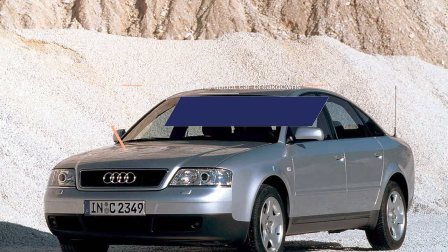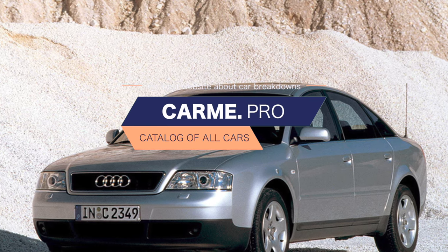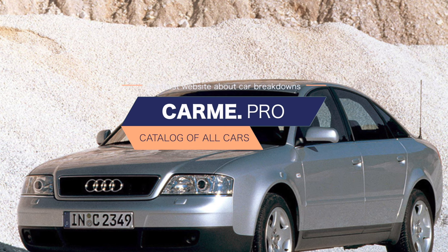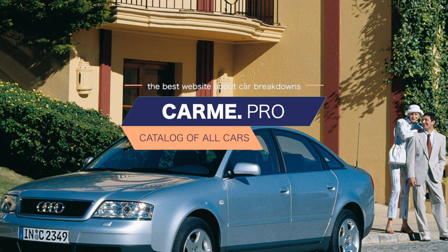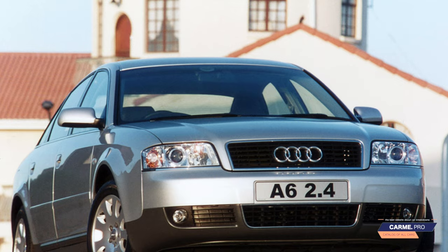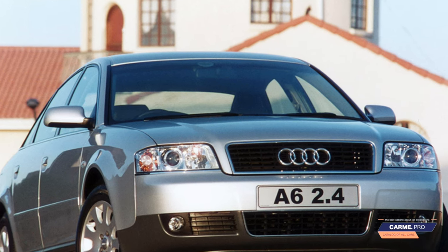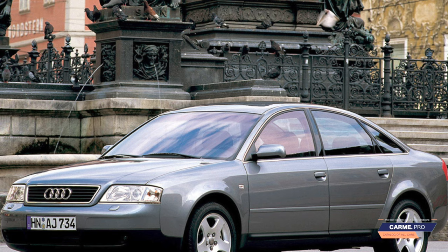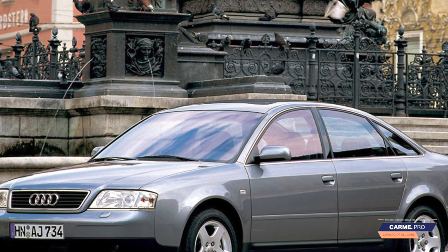It's a similar story with diesel engines. The 2.5 TDI V6 pleases with traction — 150 to 180 hp and 310 to 370 Nm — but it is structurally complex, expensive to maintain and repair, and not so reliable. The rapid wear of rockers in the timing belt and the short-lived VP44 fuel pump have long become well-known issues, and the service life of the cylinder-piston group is not considered a record.